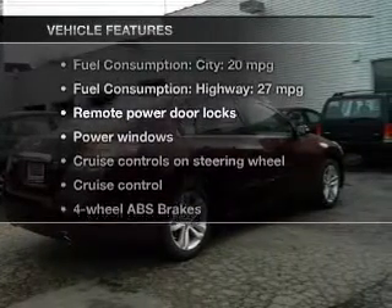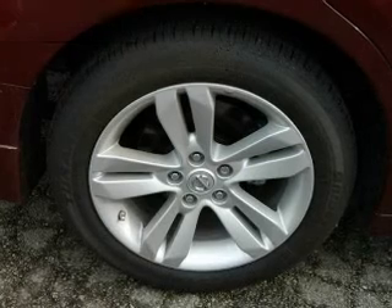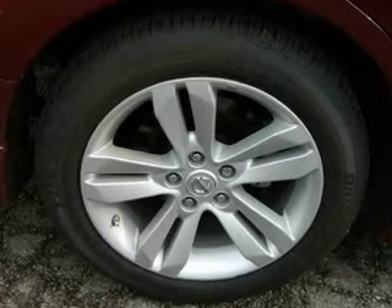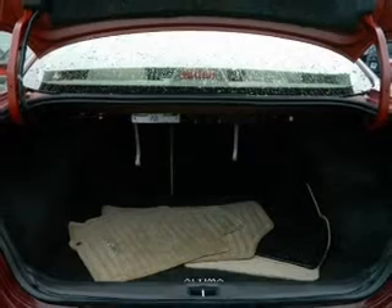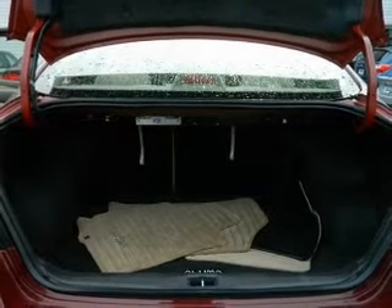Plus, enjoy these notable features that are included in this vehicle: power door locks, power windows, cruise control, Bluetooth wireless, an AM-FM stereo with a CD player, power mirrors, and power steering.